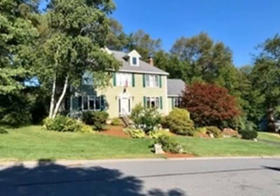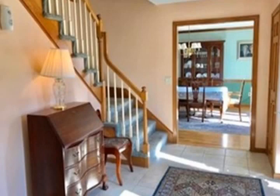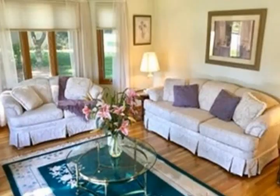Huge tiled eat-in kitchen with triple windows overlooking backyard. Family room you've been waiting for with a floor-to-ceiling brick fireplace with palladian window.